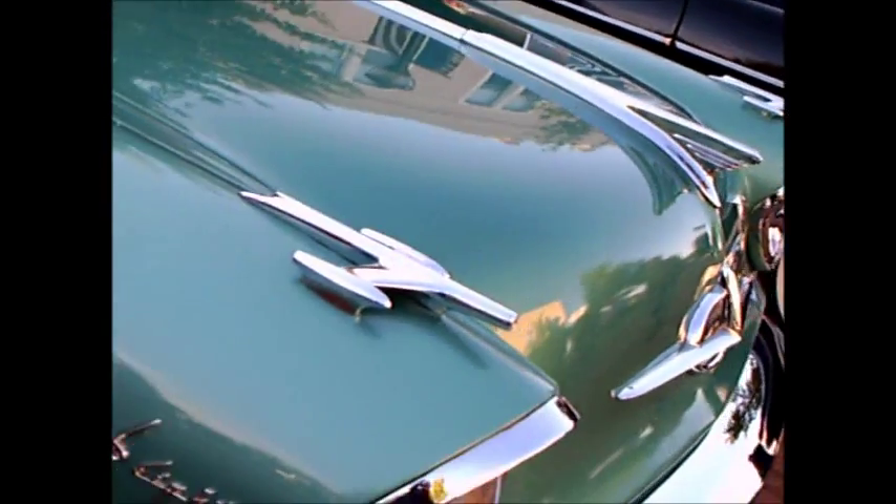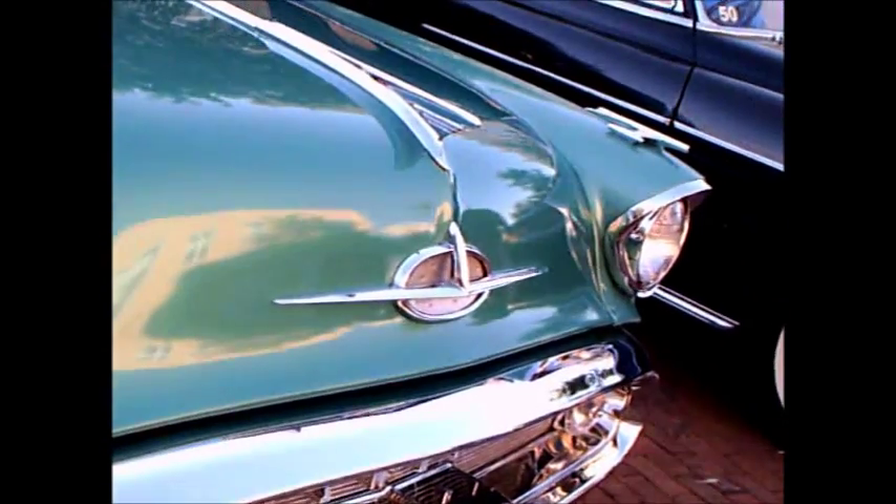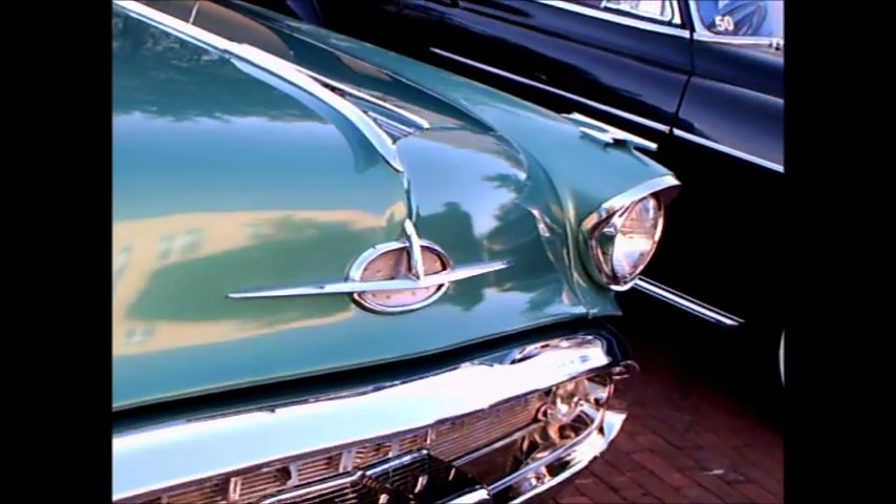Very well done. And you can see we still have ornaments there on the fenders and on the plate itself. After all, it is an Oldsmobile.